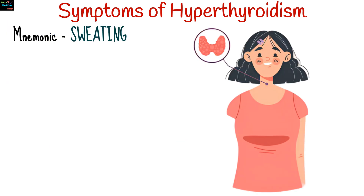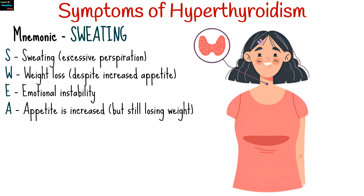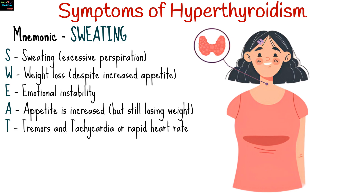Symptoms of hyperthyroidism vary in severity and may easily be remembered by the mnemonic SWEATING: S for sweating or excessive perspiration, W for weight loss despite increased appetite, E for emotional instability, A for increased appetite, T for tremors especially in the hands and tachycardia or rapid heart rate.